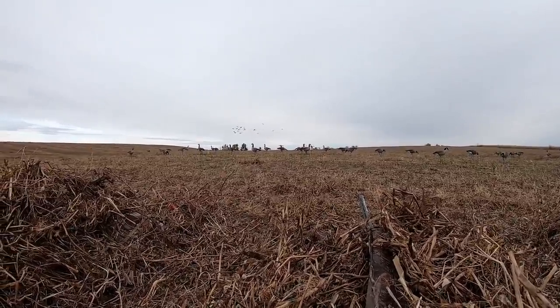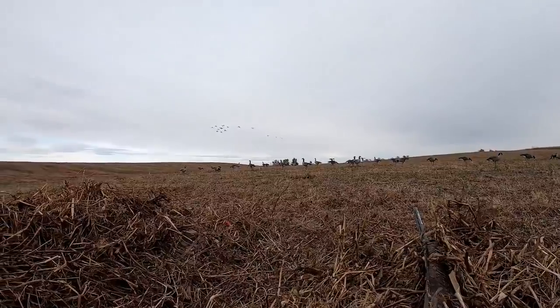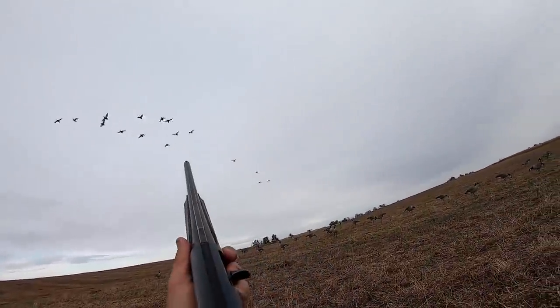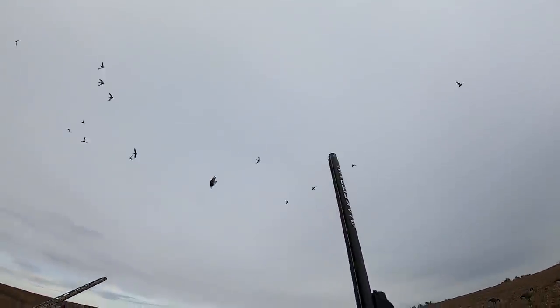They're all pintails, yeah, we can't shoot them. Oh, that one's — yeah, that one on the right there. What up y'all, and welcome back to another one — another duck evening hunt.